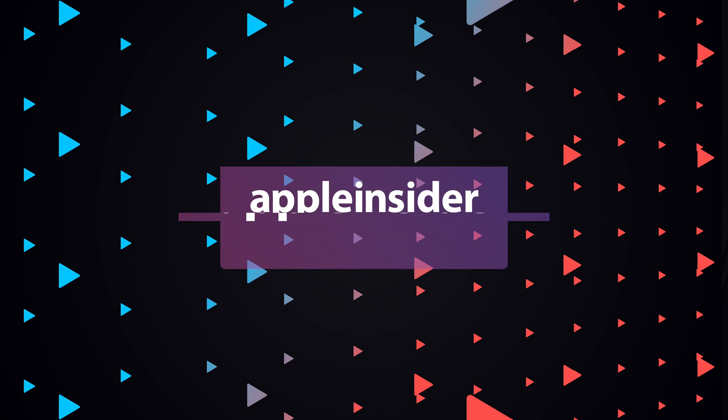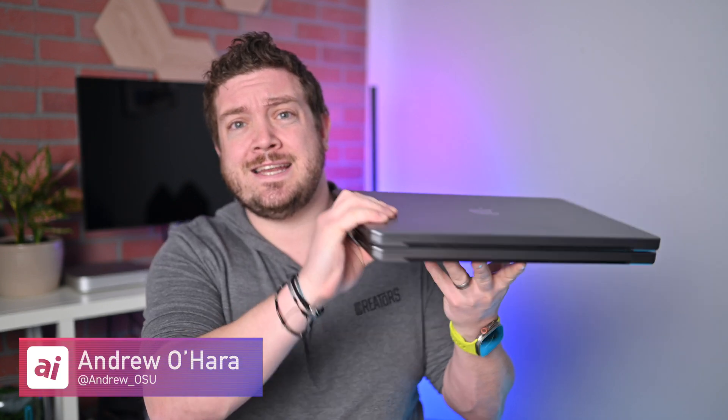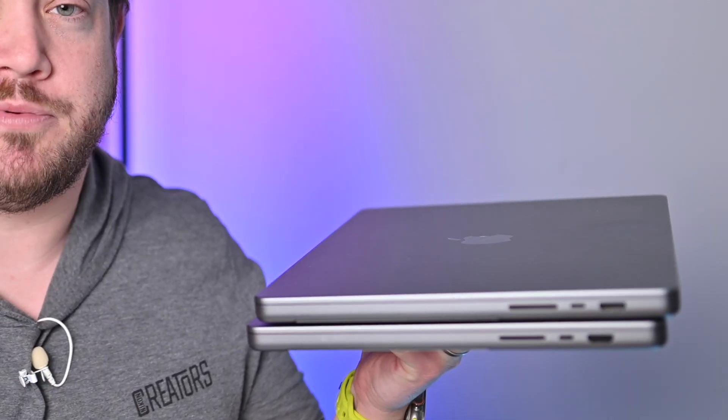Come hang out as I compare the M1 version of the 16-inch MacBook Pro to the new M2 version of the 16-inch MacBook Pro. I've got two 16-inch MacBook Pros here — one is my M1 Max 16-inch MacBook Pro and the other is my all-new M2 Max version of the 16-inch MacBook Pro.